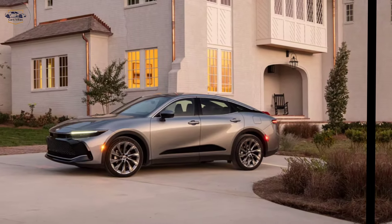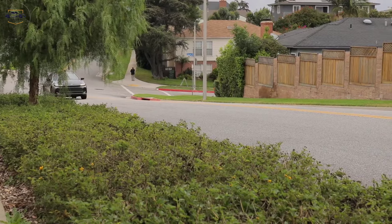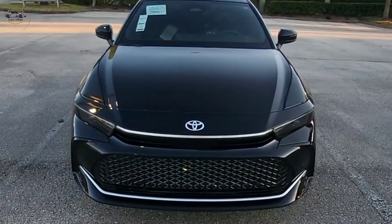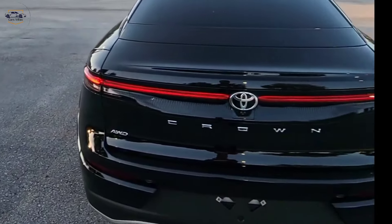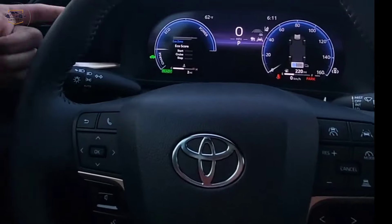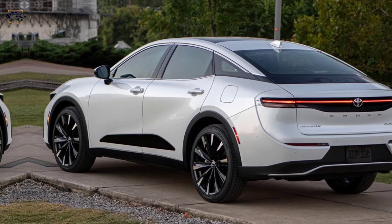The 2024 Toyota Crown marks a significant departure from the past. It's a stylish, tech-laden, and powerful hatchback that positions itself as a strong competitor in the growing market of premium compact cars. Whether you're a fan of the original Crown or simply looking for a new and exciting driving experience, the 2024 Crown is definitely worth considering.